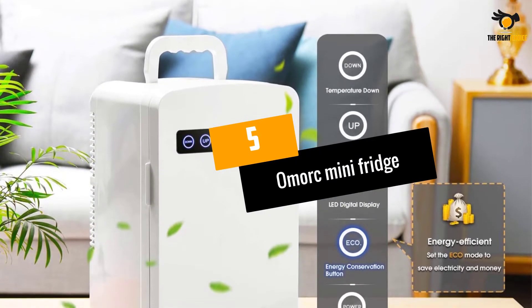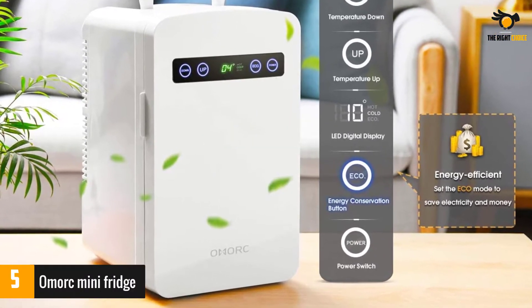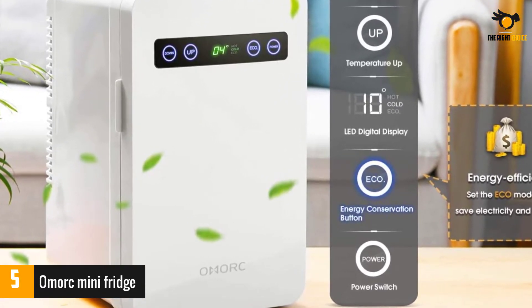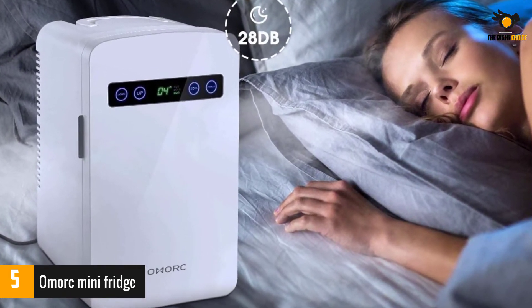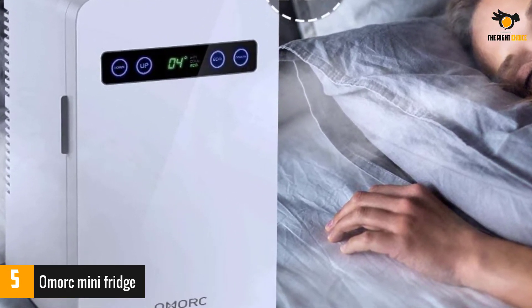At number 5: the Omorik Mini Fridge. The Omorik Mini Fridge is an affordable appliance that utilizes advanced technology. The white mini fridge offers an LCD digital display — a touch screen that allows you to easily change the interior temperature. This mini fridge is compact but offers a large storing capacity, and could easily fit underneath a desk or countertop.